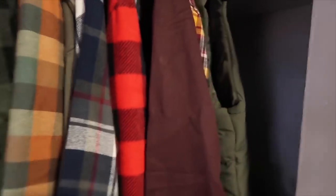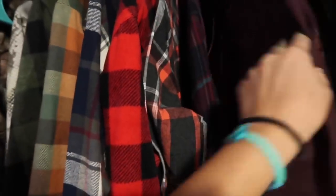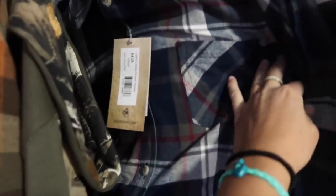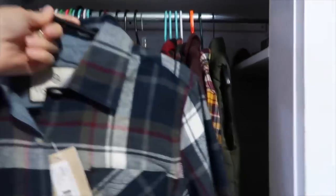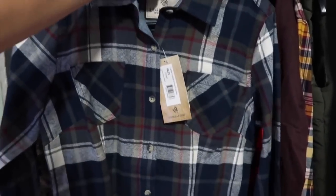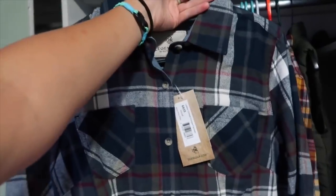I've decided the first outfit I'm going to try on is this one, because I haven't worn it yet. This is the Ladies Cottage Escape Flannel, size extra small. I got some things in extra small, some things in small. I am an extra small — I'm five foot two, 114 pounds. But sometimes I like getting smalls in things I want to wear a little baggier or maybe layer up on cold days. So let's try this one on first.